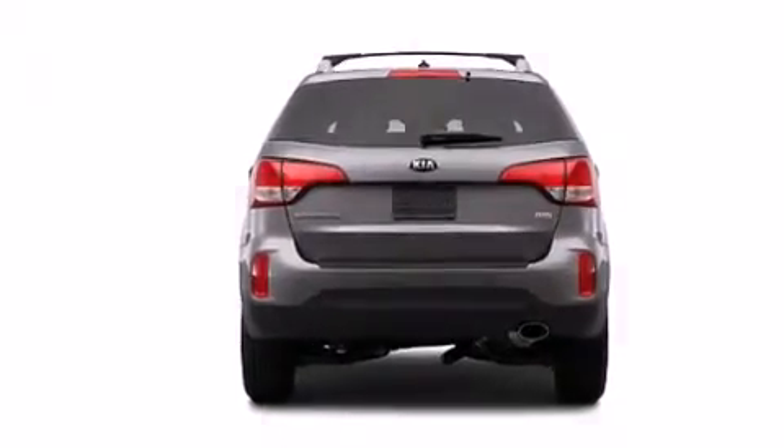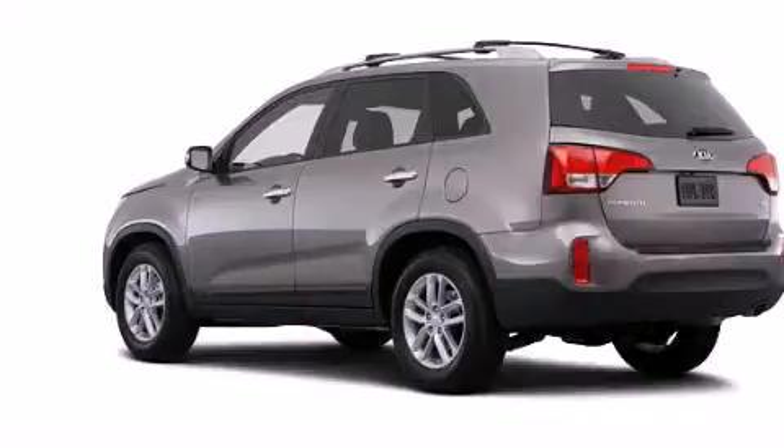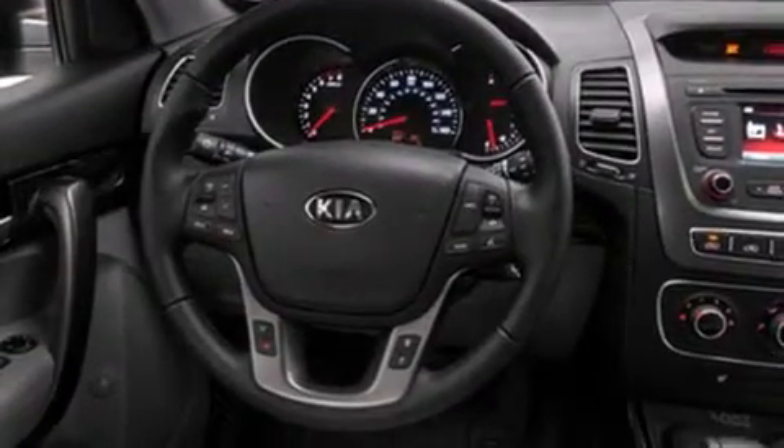The following features are also included: a split-folding rear seat, cruise control, an auto-dimming rearview mirror, a CD player, a leather-wrapped steering wheel, front-side impact airbags, a rear window defroster, a traction control system, a keyless entry system, and air conditioning.